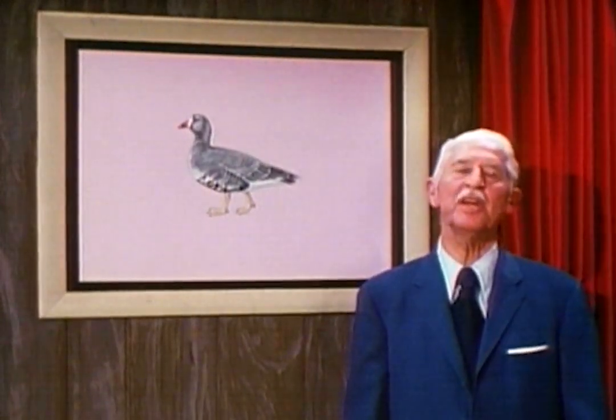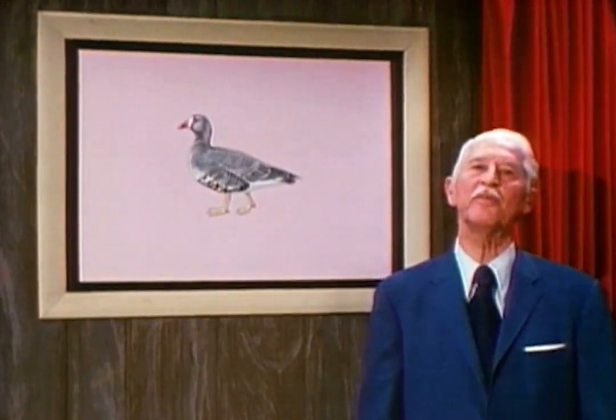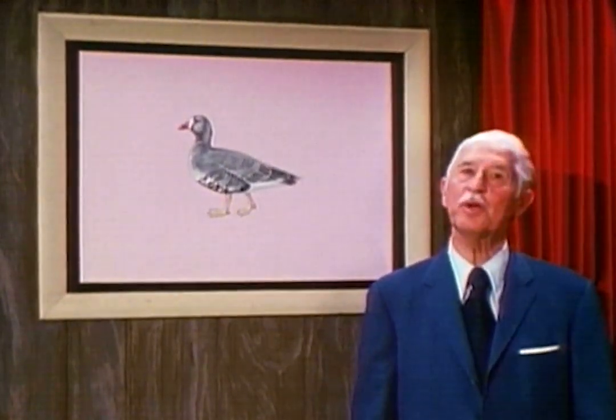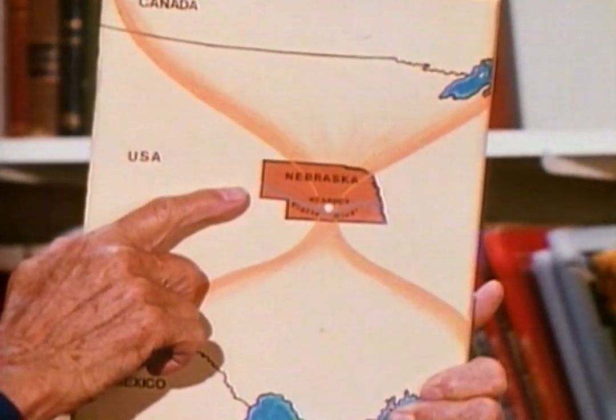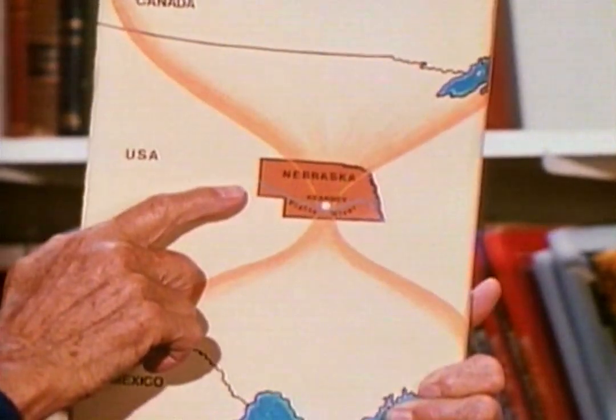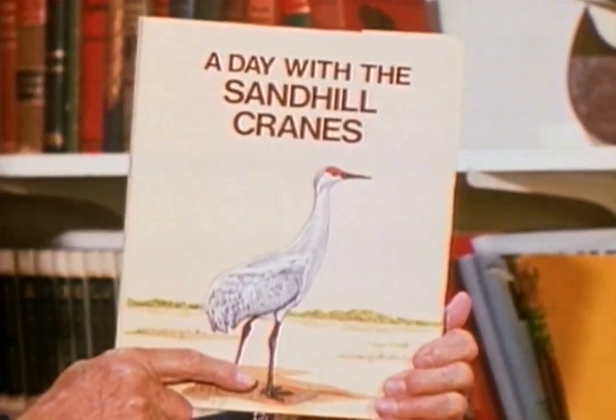We were invited by the Nebraska Game and Parks Commission to visit the great staging area of the cranes and observe the birds assembled there, as well as to see the important work being done. The area in question is here along the Platte River in the vicinity of Kearney, Nebraska. That was where we began our observations during what we call A Day with the Sand Hill Cranes.